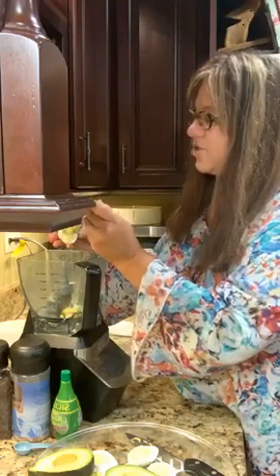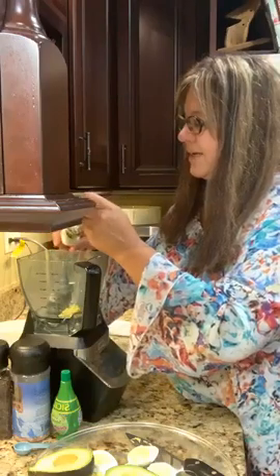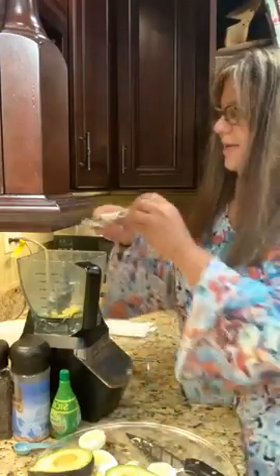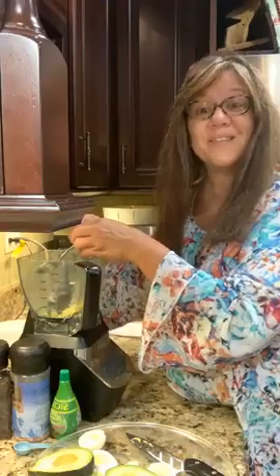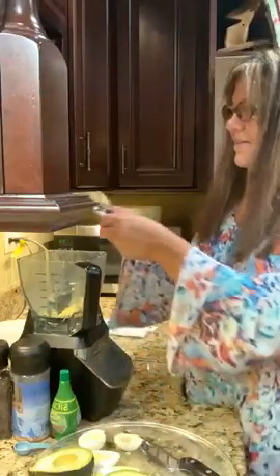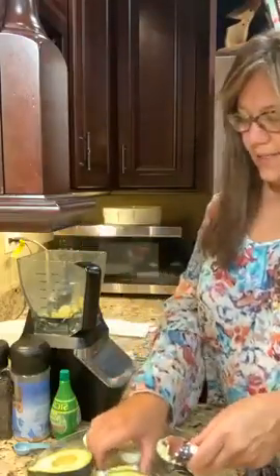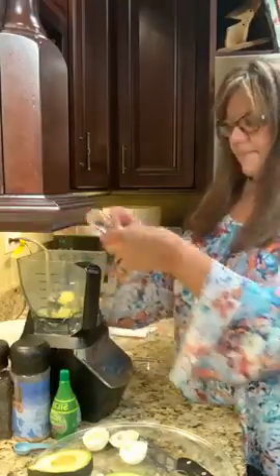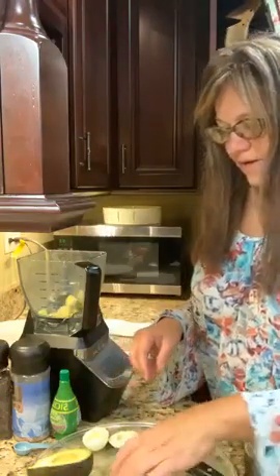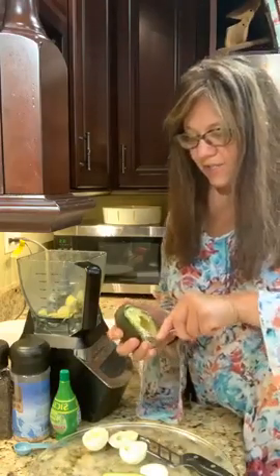If you're catching me live put a one in the comments; if you're on the replay, hashtag replay and tell me what you did today. I'm a vegetarian but I do eat eggs, so I'm making these for lunch tomorrow. I'll save some to do a tasting on my story tomorrow.